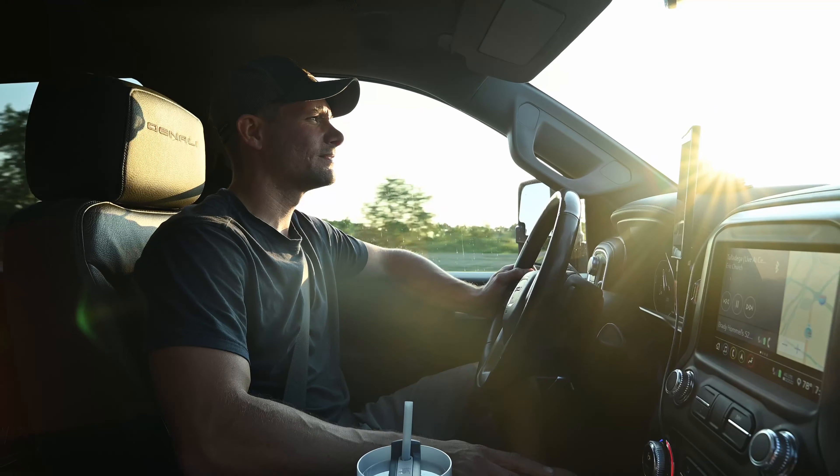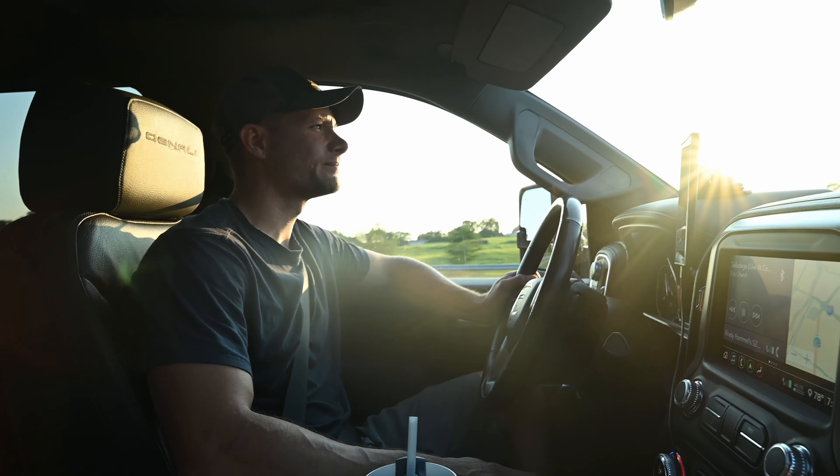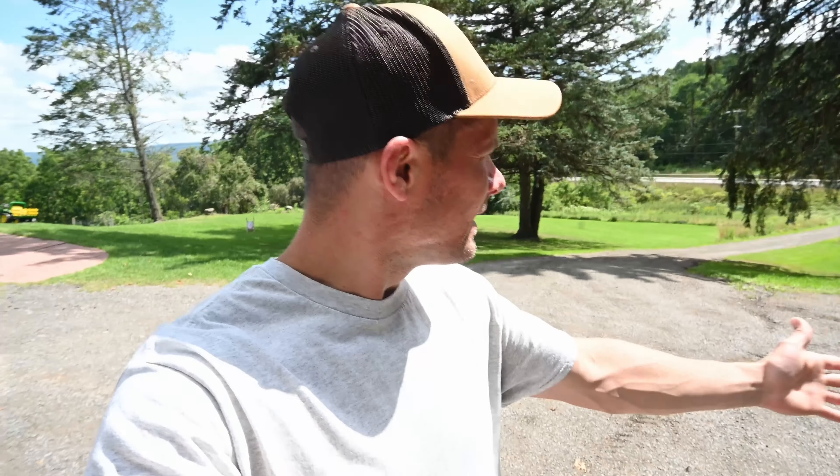Alright guys, we finally got our new home — well, kind of home for now. The perks: we're over at my parents' house because I cannot get it up the driveway at our current home. So I'm parking at my parents' house until we hit the road come about October. We're gonna take a couple local trips before October, but once we really hit the road full-time it's gonna be parked at my parents'. So we got it there — let's give you a tour, let's go!